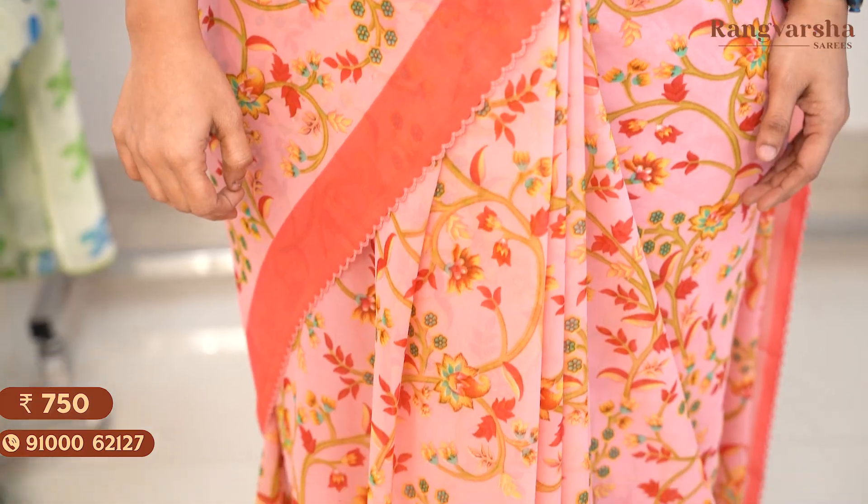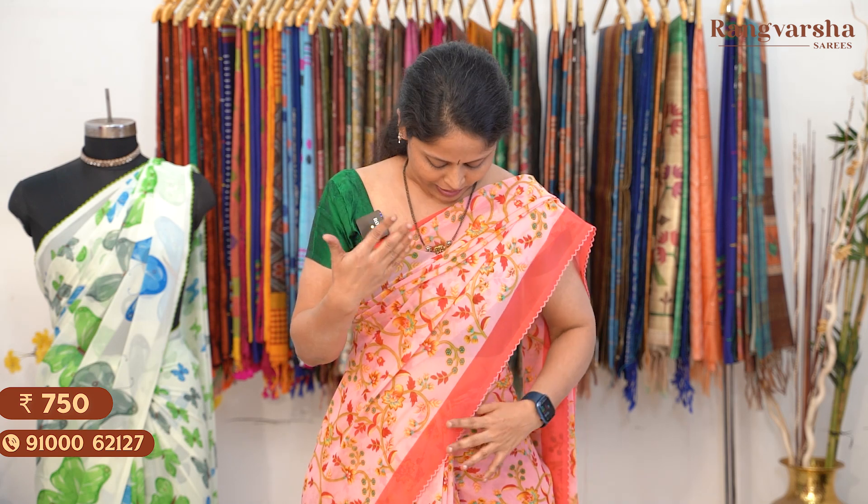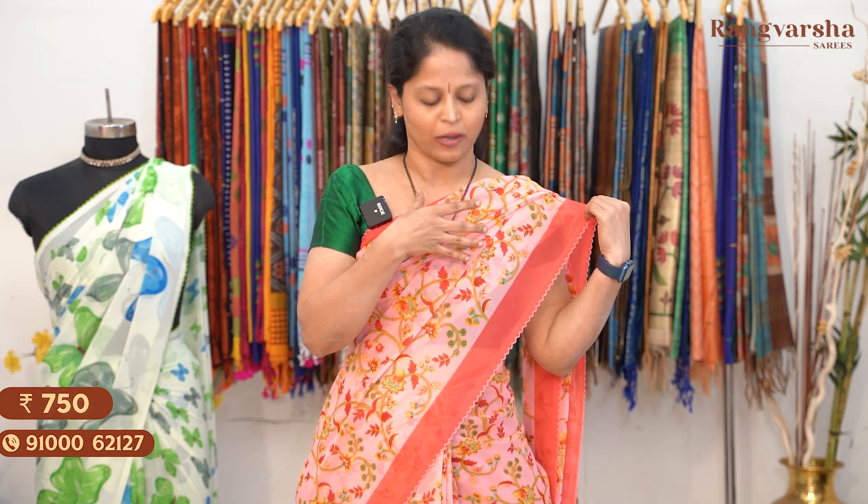The first design I'm going to drape is a Complete Floral Printed Georgette Saree. It is very lightweight — around 200 to 250 grams — and very comfortable. It's a great option for regular wear and casual wear. It's a peach colour saree with a complete floral print.